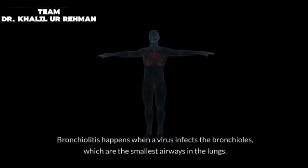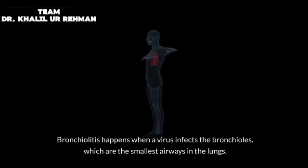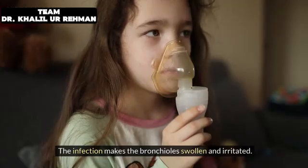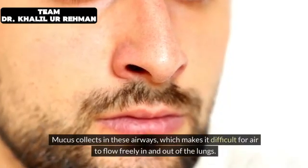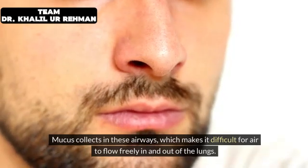Bronchiolitis happens when a virus infects the bronchioles, which are the smallest airways in the lungs. The infection makes the bronchioles swollen and irritated. Mucus collects in these airways, which makes it difficult for air to flow freely in and out of the lungs.